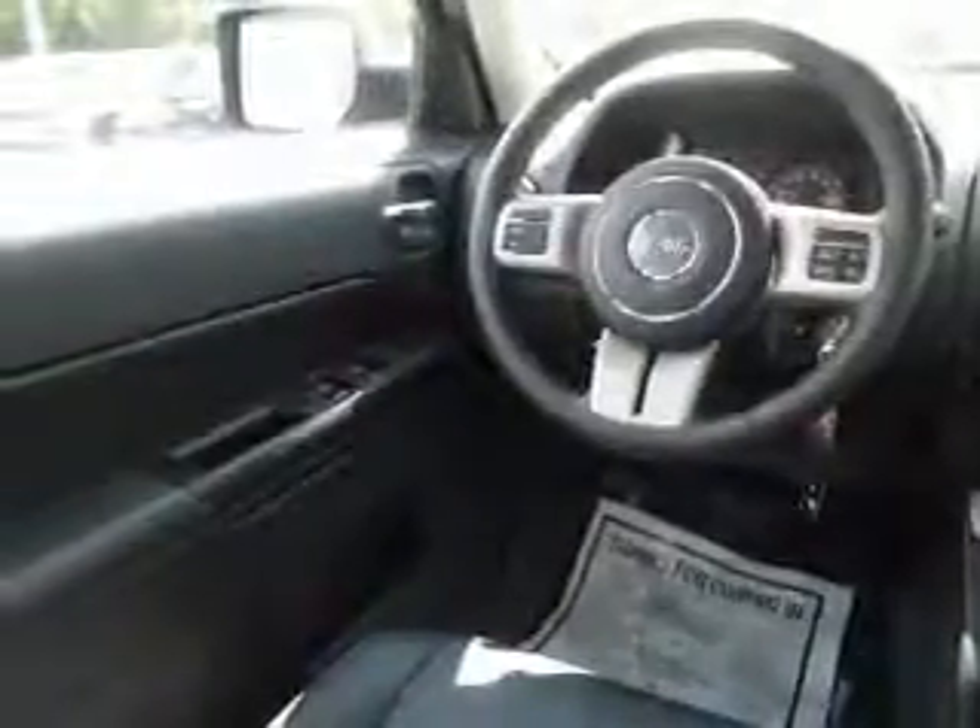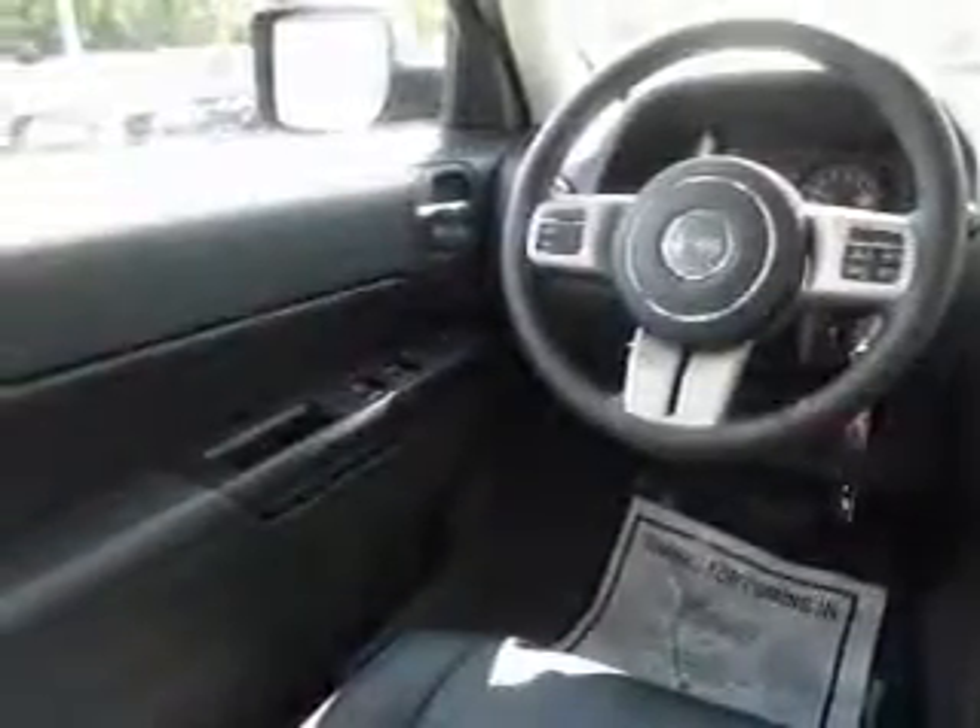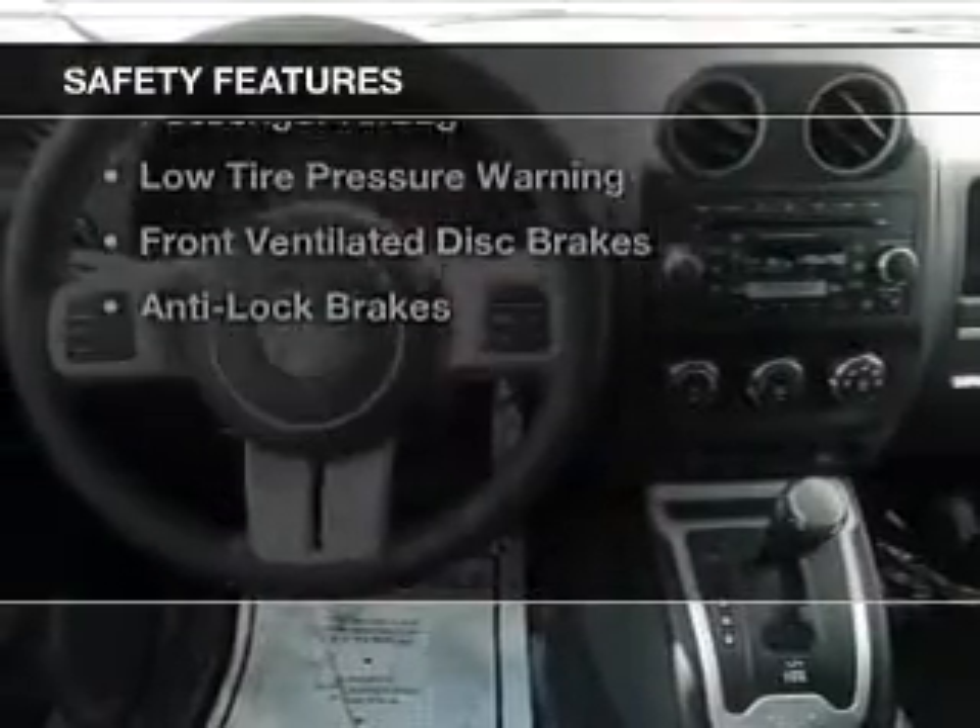Additional features include an adjustable tilt steering wheel, roof rails, cruise control, an MP3 player, and privacy glass.